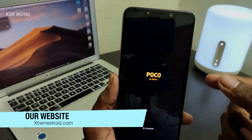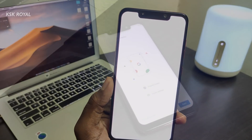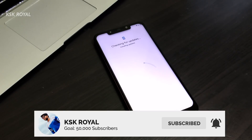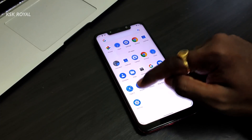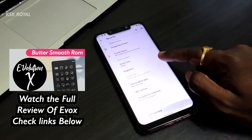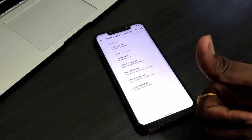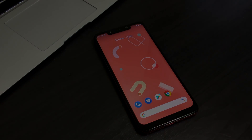Right now it's showing the Evolution X bootloader, which means the installation was a success. That's it guys — this is how you install Evolution X on your Poco Phone F1. Trust me, this ROM will blow your mind — it's a smooth Android 10 custom ROM you should definitely give a shot. If you want to know about this ROM in detail, check the links in the description and watch the previous video. Thanks for watching — this is your boy KSK Royal, peace out.